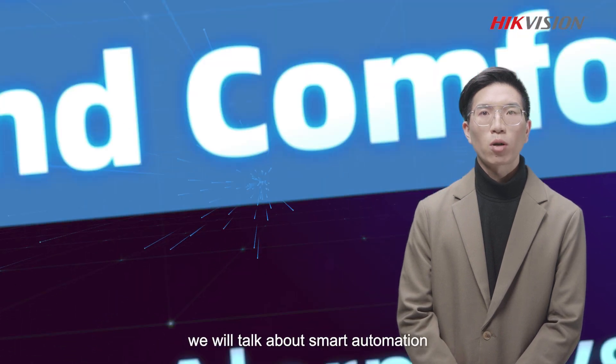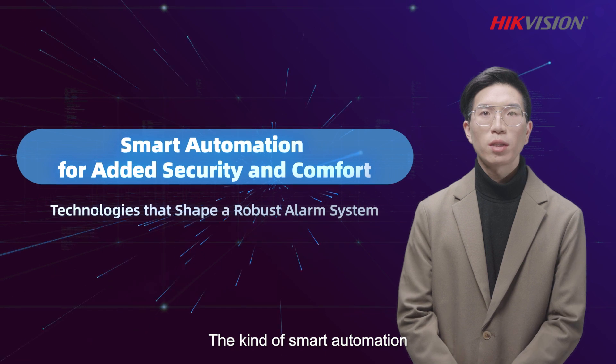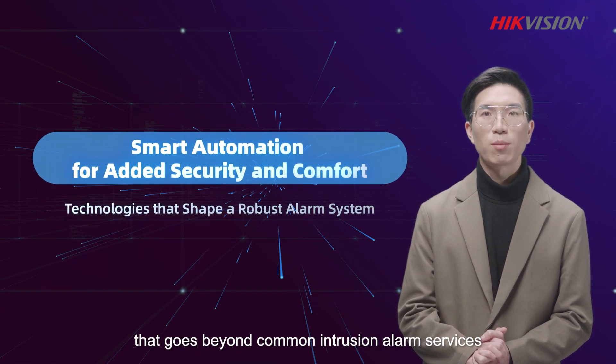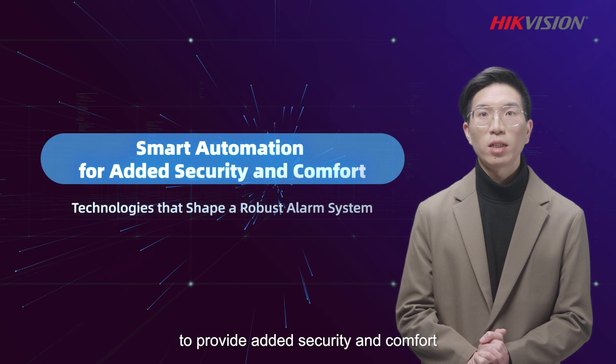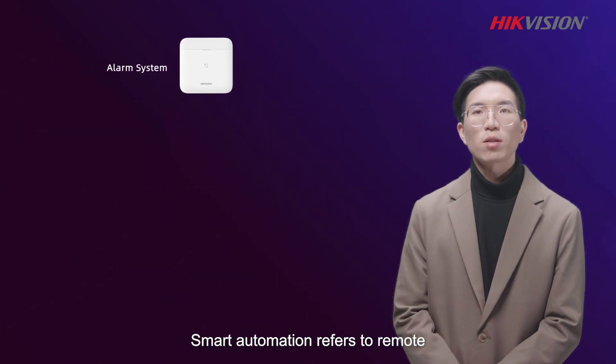Today, we will talk about Smart Automation — the kind of smart automation that goes beyond common intuition alarm services to provide added security and comfort.